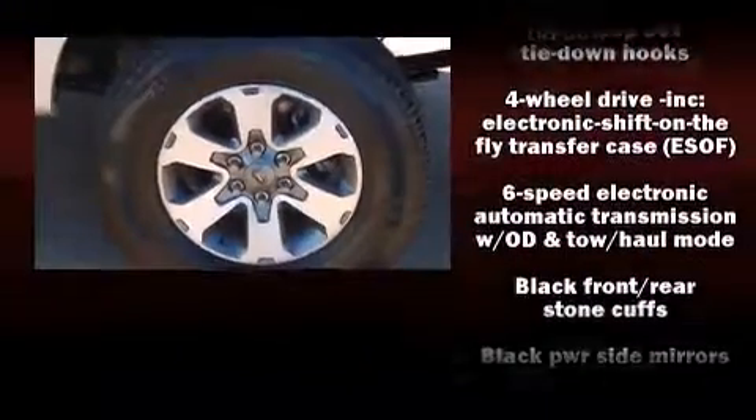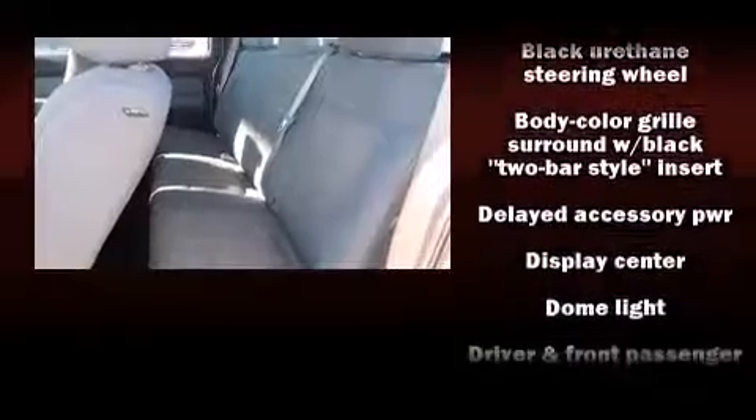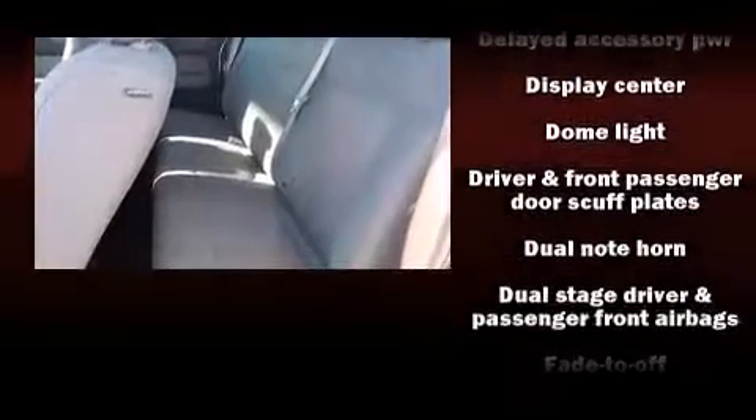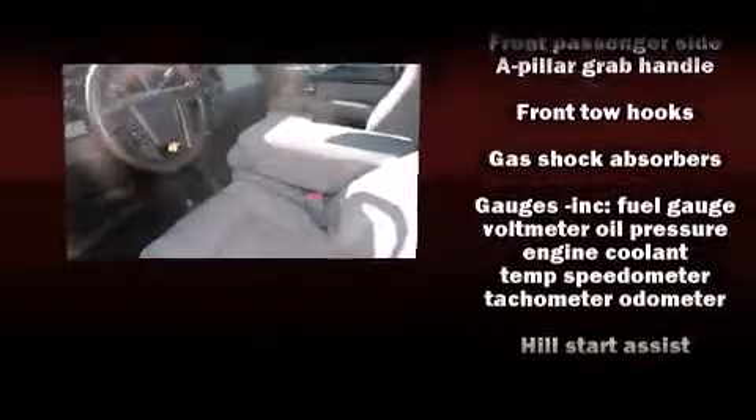Passenger security is always assured thanks to various safety features such as dual front impact airbags with occupant-sensing airbag, front and side impact airbags, traction control, ignition disabling, and four-wheel disc brakes with ABS.